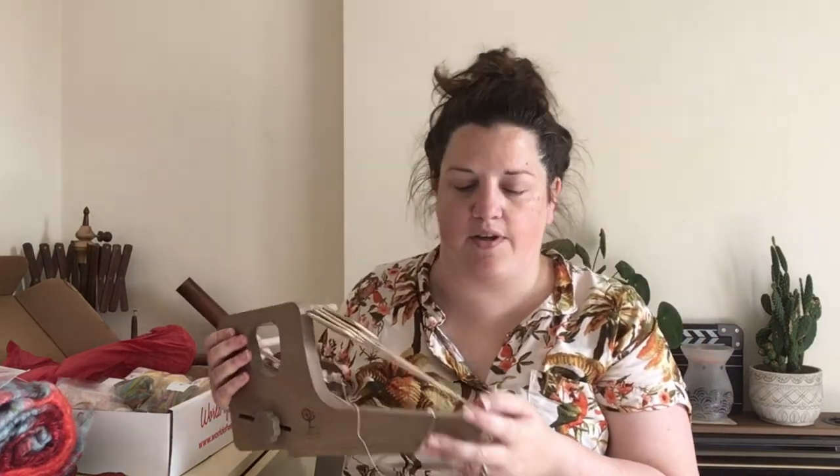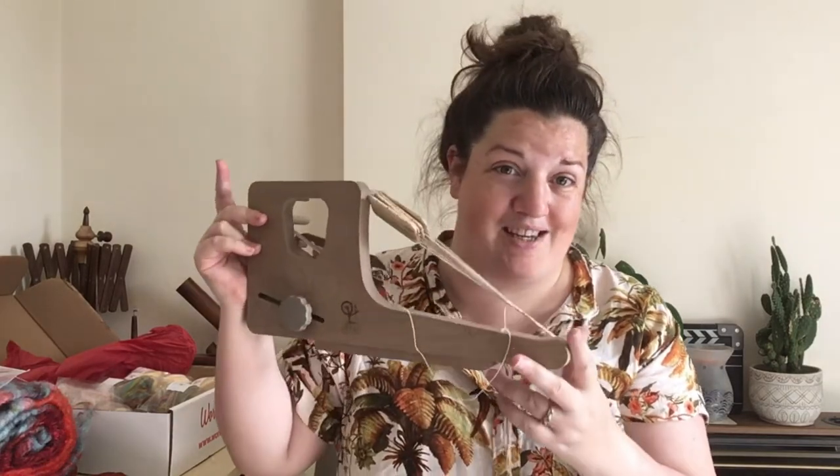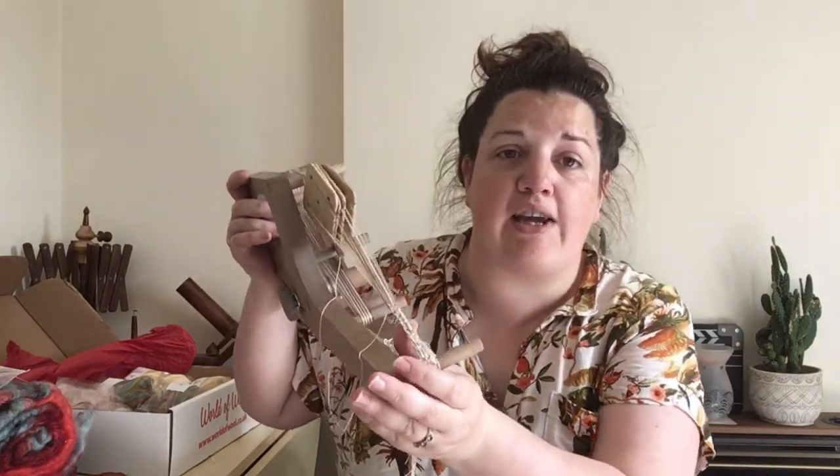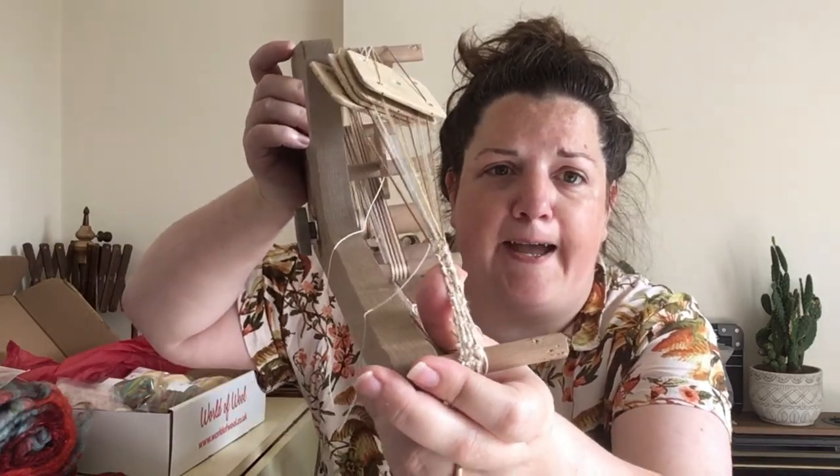There's one more work in progress I almost forgot — my inkle loom, hidden behind my fibre box. If you're a regular viewer, you'll have seen I recently did a video responding to a question about whether you can use weaving tablets on an inkle loom. I had a go — it's really badly woven, the tension is all over the place because I haven't done tablet weaving for a long time. I'll keep practising. I won't show it again until I've done a fair bit more as it's not going to be that exciting right now.